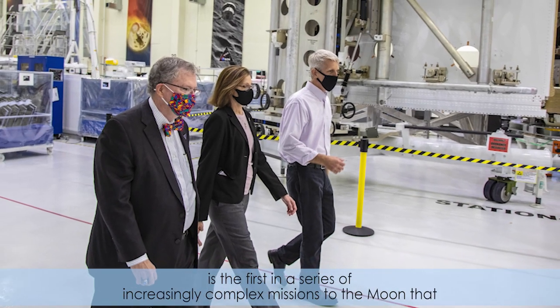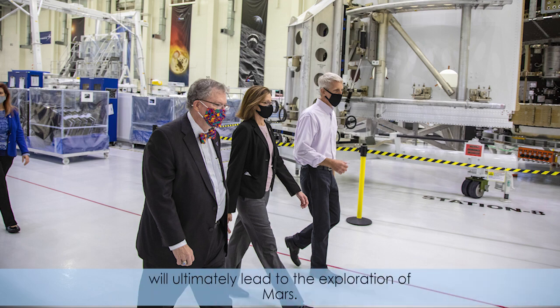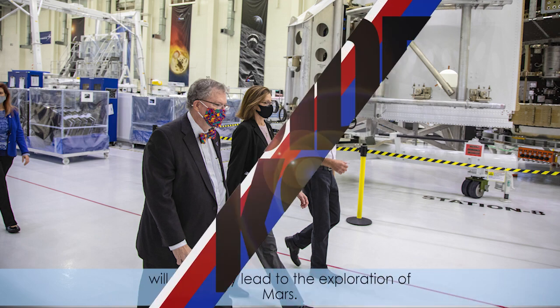Artemis I is the first in a series of increasingly complex missions to the moon that will ultimately lead to the exploration of Mars.